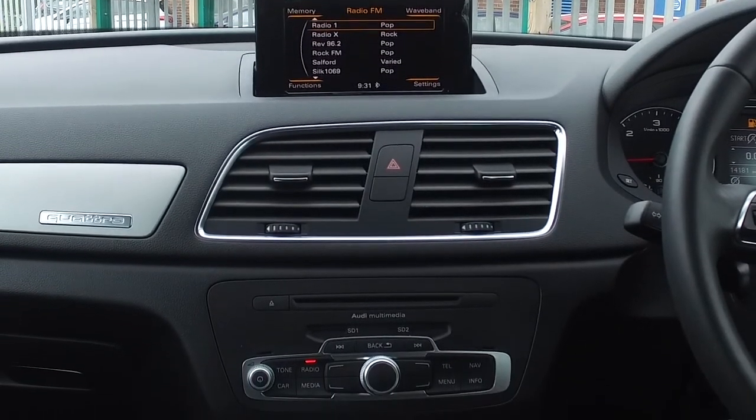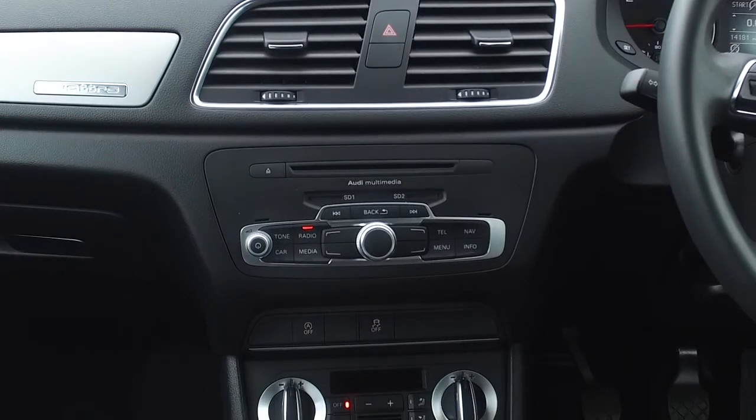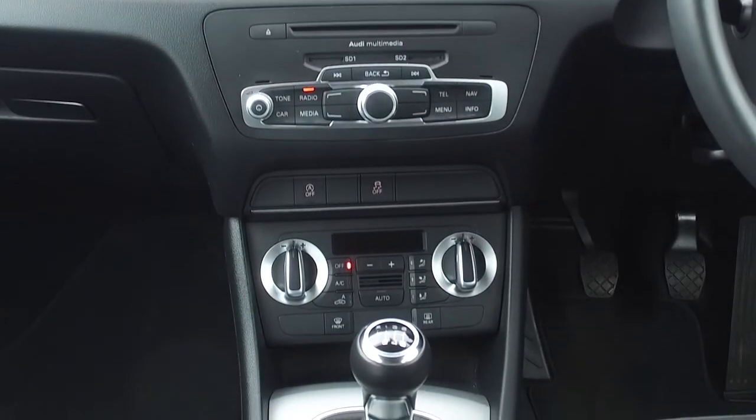Inside, this has a lovely cabin. It's top-notch quality, with a multimedia interface control system and Bluetooth.